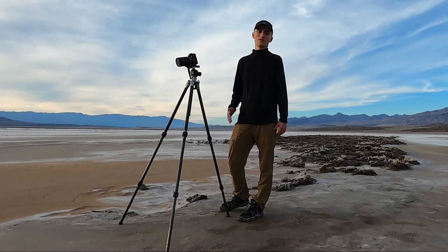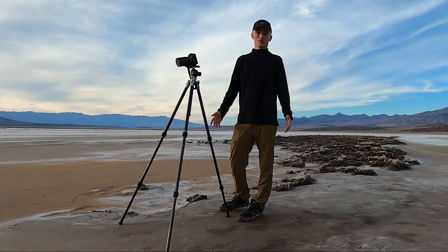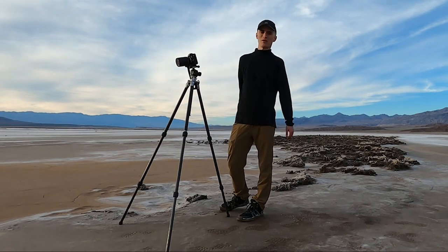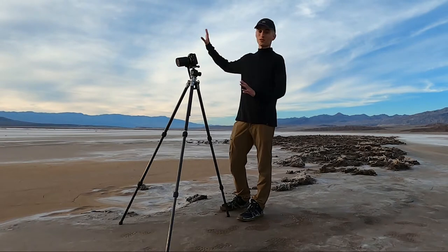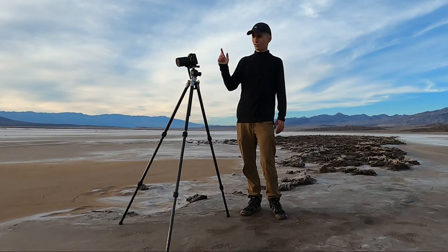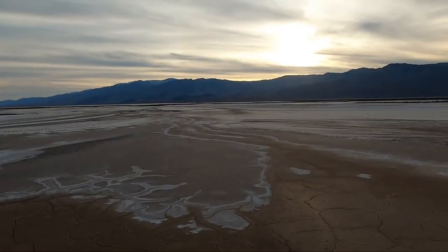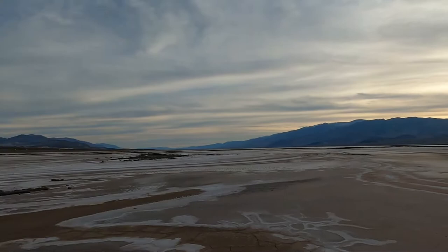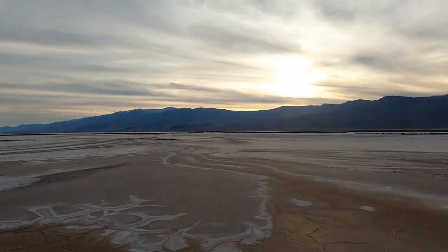I'm going to show you guys the beauty of Death Valley and the Eastern Sierra area. I'm already out for sunset, so let's go ahead and jump right in. I'm going to show you guys what I'm looking at, what I've got framed out, and kind of what I think is going to happen with the sky. We've got these really cool clouds. The sunset wasn't predicted to be great tonight, but I can already see I'm really liking what's happening. I'm hoping we will continue to get more light.